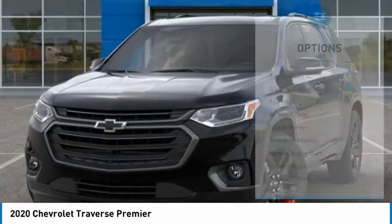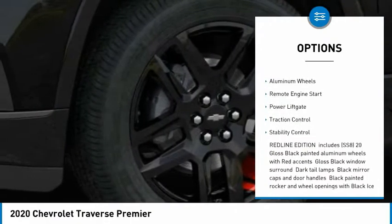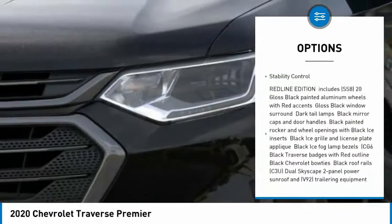Here are some of this vehicle's great options: tire pressure monitor, blind spot monitor, tow hitch, all-wheel drive, heated mirrors, and aluminum wheels.